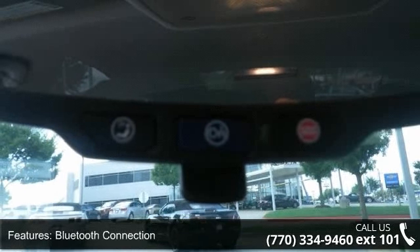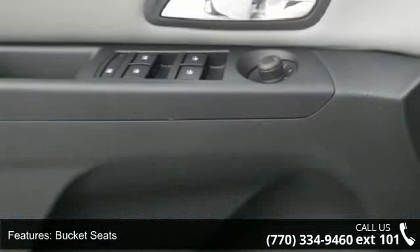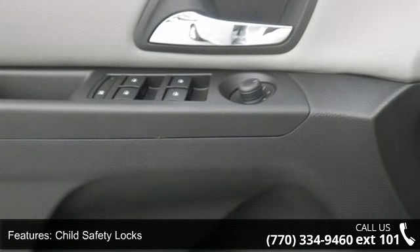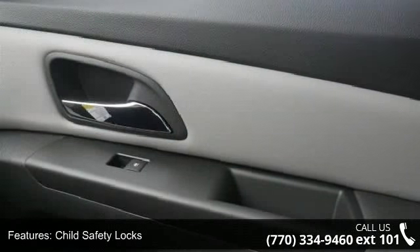Low mileage is an important factor in your purchase and this vehicle delivers a low odometer reading. Don't let this vehicle get away, call or click to schedule a test drive today.